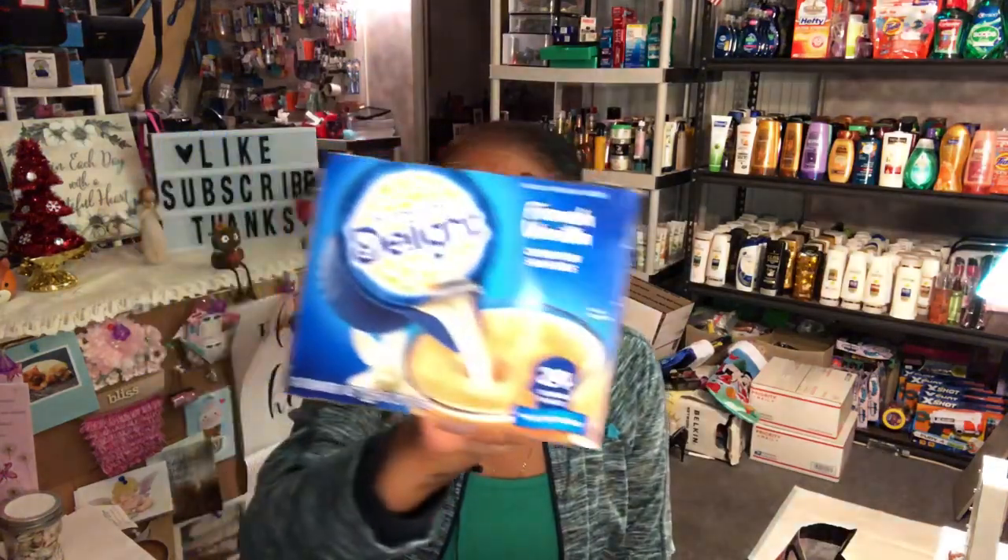I found French vanilla creamer singles — 24 per pack, good until 2019. I'm going to put these in the RV since my husband drinks coffee. I only bought one because he's the only coffee drinker, so that should last a while.